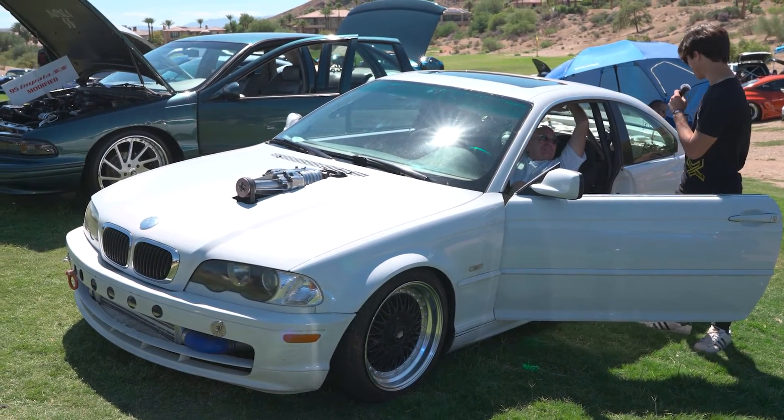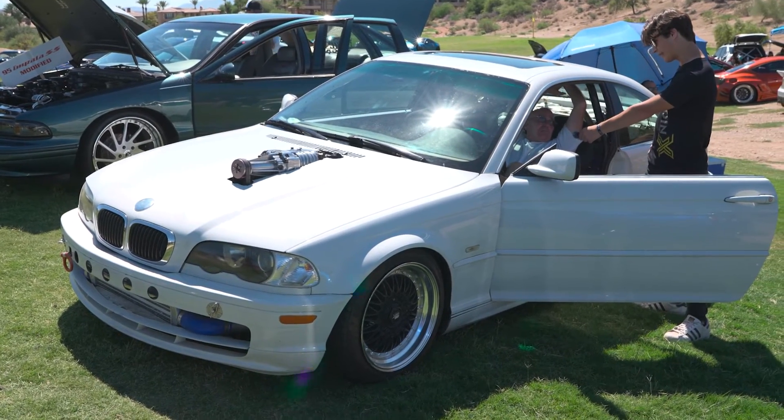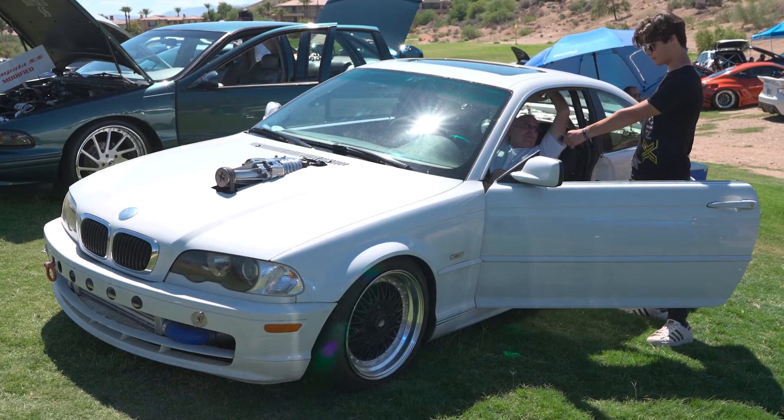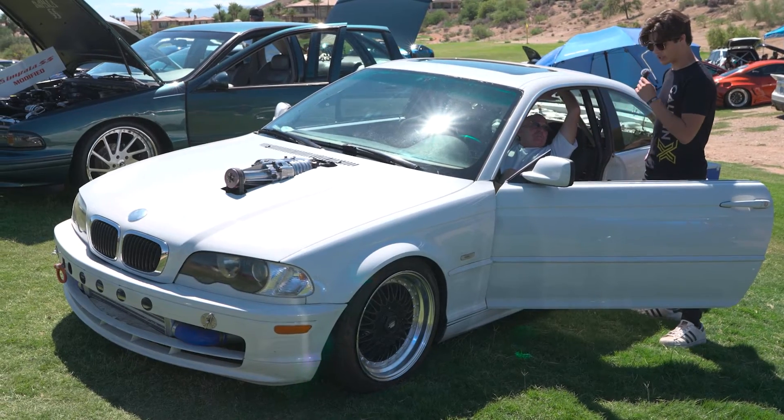The entire interior is stripped out and everything like that — how is it to drive? It's a death trap. It's heavier than you think — it's almost 4,000 pounds still. Really? That's a shame.